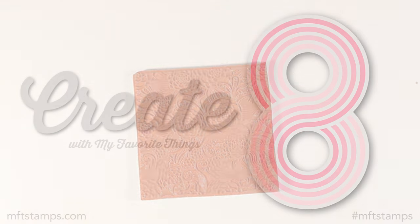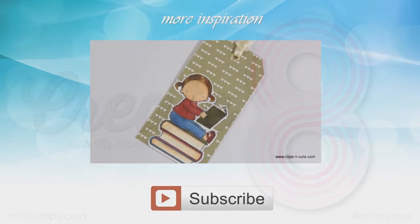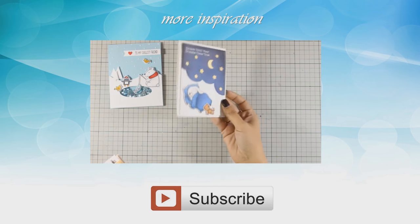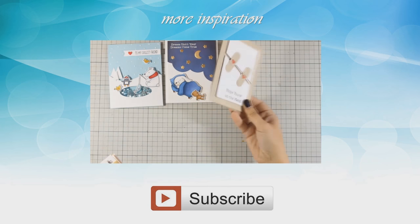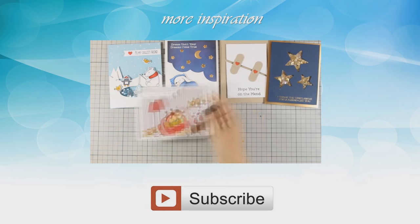So those were the products for the month of January by My Favorite Things. Don't forget to join me tomorrow where I am going to put all those products into action and make eight different cards. I'll see you all tomorrow, and until then, if you need more inspiration, here is a video where I'm creating eight cards using the December release by My Favorite Things. Thank you all for watching!